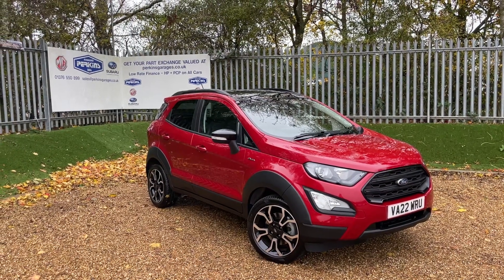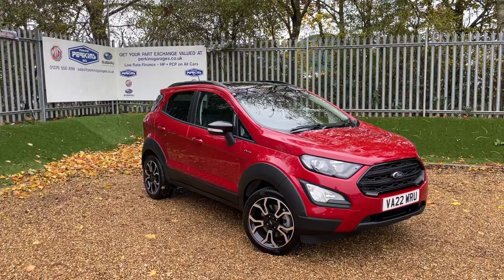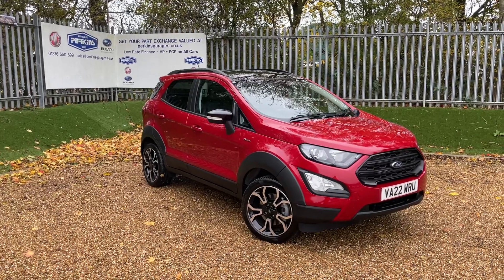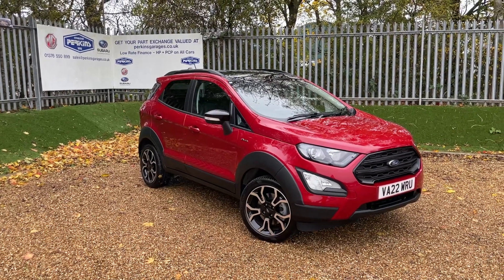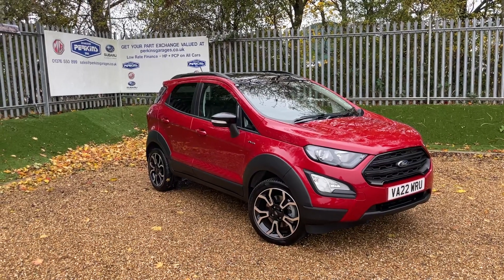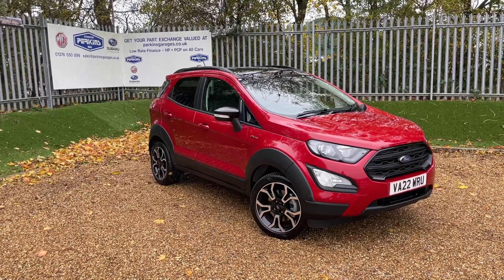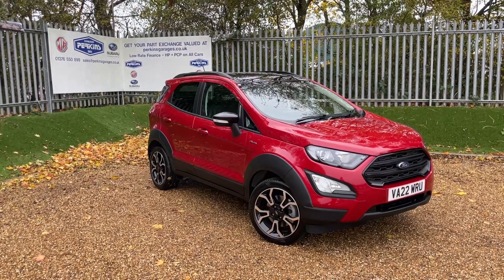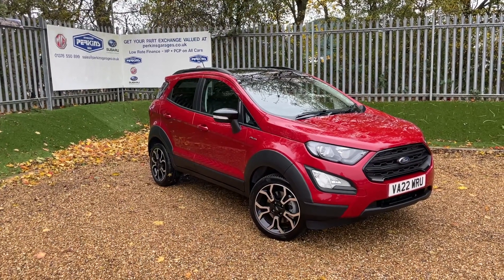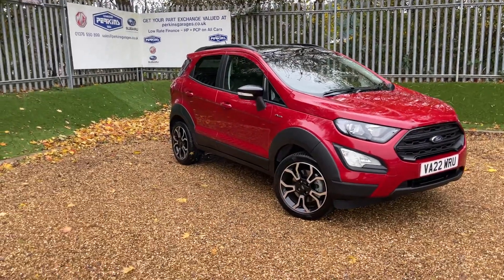Good morning, welcome to the Perkins Garage's YouTube channel. This here is a fantastic red Ford EcoSport Active X pack, featuring a 1.0L EcoBoost engine that's going to provide 125 PS of power. That 125 PS of power is then transmitted through a 6-speed manual gearbox. We are registered on a 22 registration, so we're going to have Ford warranty until July 2025. The vehicle has only done 2,800 miles, so it's incredibly low mileage, and being an Active X pack, we've got some fantastic specifications to talk about this morning.